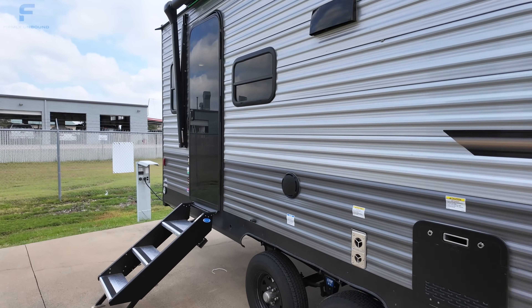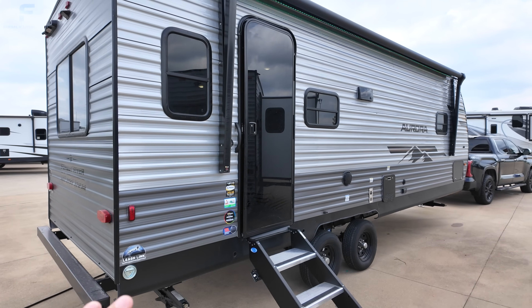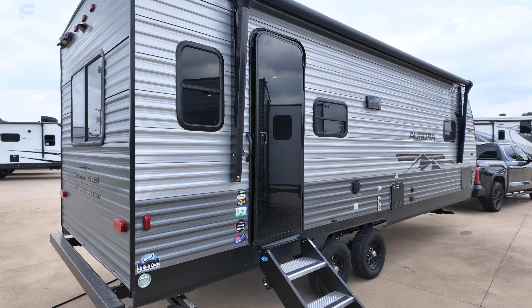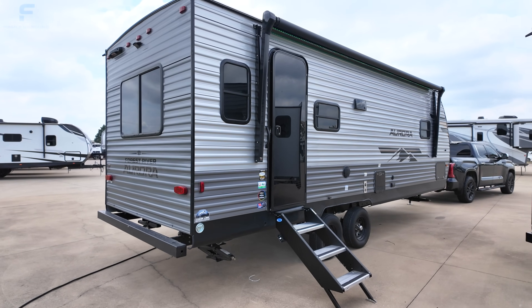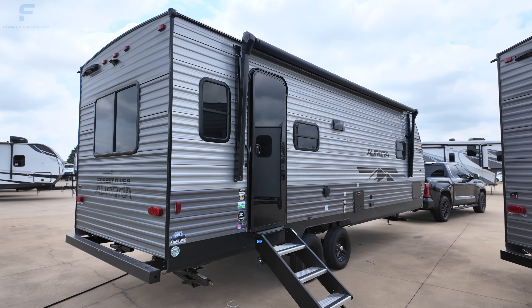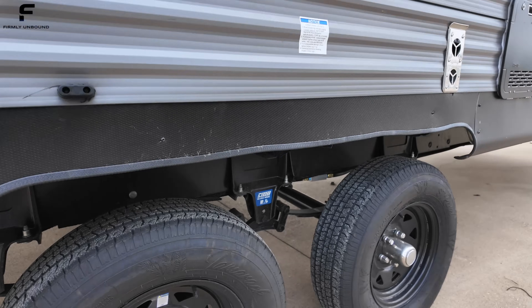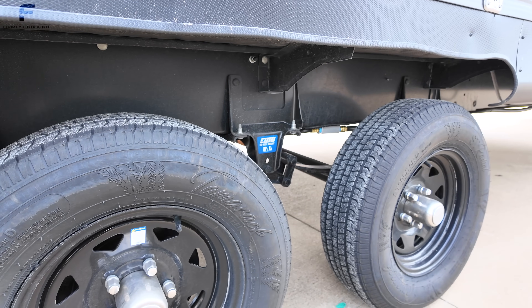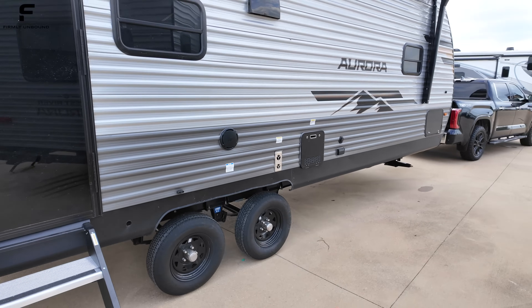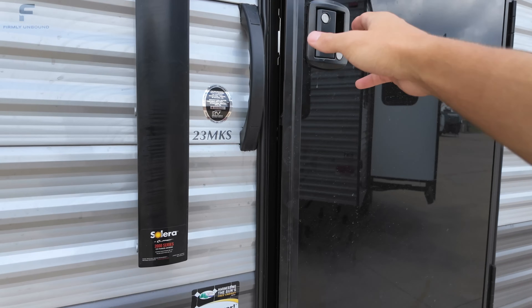Before we go inside, I want to address concerns about Lippert frames on travel trailers. I don't think there's really much justification for that concern — the only frame failures we've seen over the past couple years have been on fifth wheels. If that's still something you can't get past, this RV actually has a Norco frame, not a Lippert frame. They use a lot of huck bolt fasteners rather than welds, and those huck bolt fasteners are more solid than a weld.